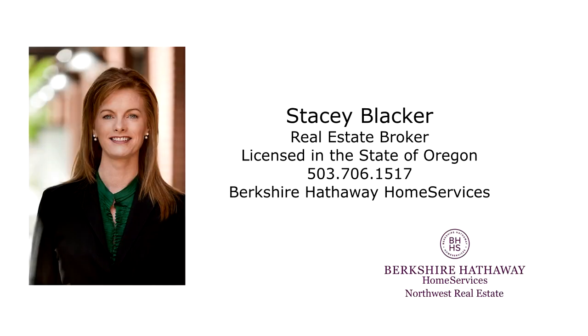For more information or to schedule your personal tour, please contact Stacy Blacker with Berkshire Hathaway Home Services at 503-706-1517.